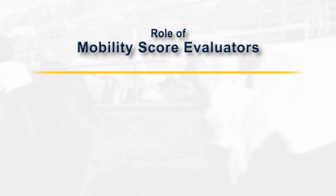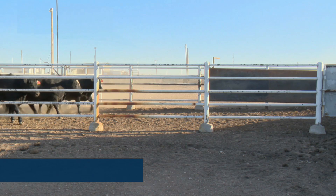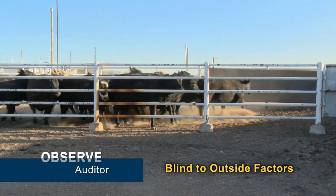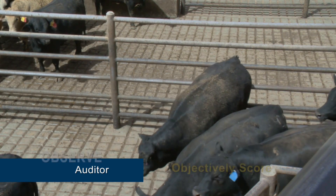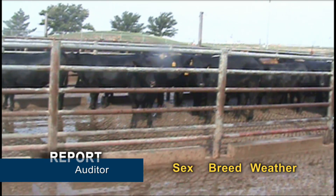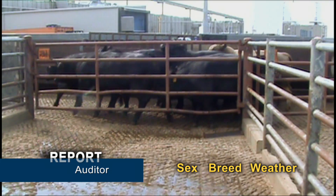The role of mobility score evaluators is to observe animals and report scores. When observing animals, the auditor should remain blind to outside factors and objectively score the cattle based upon visual observations. Reporting of outside factors such as weather, breed, or sex on the data capture form may be useful in analyzing data at a later date.